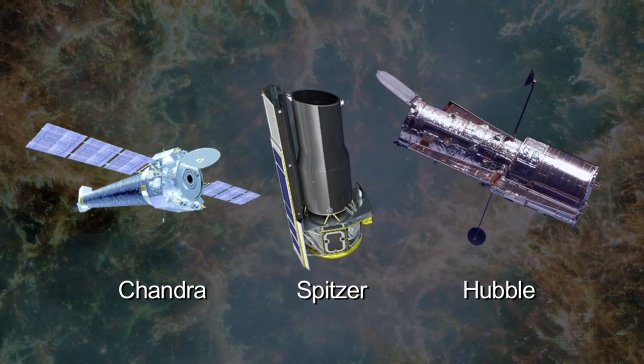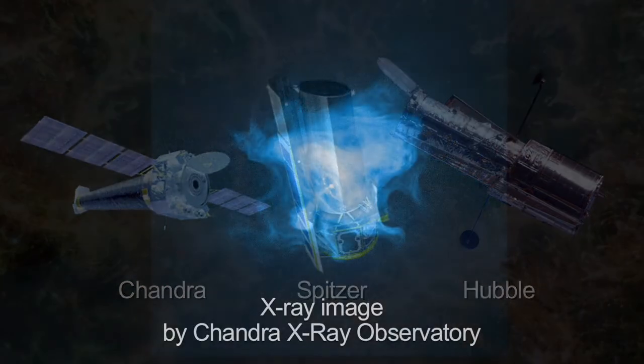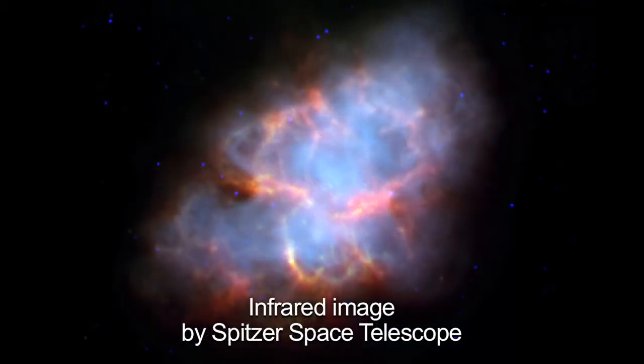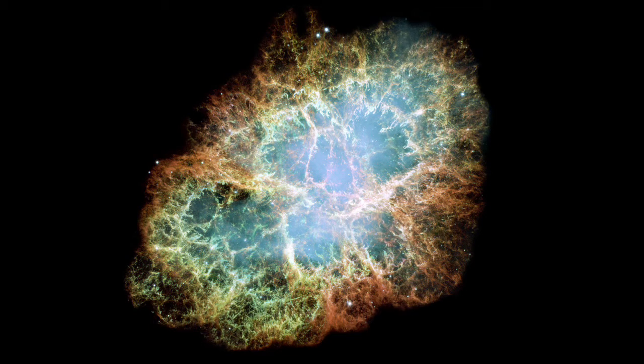Three of NASA's great observatories show that the super-dense neutron star is energizing the expanding nebula. The Chandra X-ray image traces the most energetic particles. The white dot in the center is the pulsar. Spitzer's infrared image traces the cloud of electrons trapped within the star's magnetic field. And the Hubble telescope's image in visible light is one of the largest images taken by Hubble's Wide Field and Planetary Camera 2.